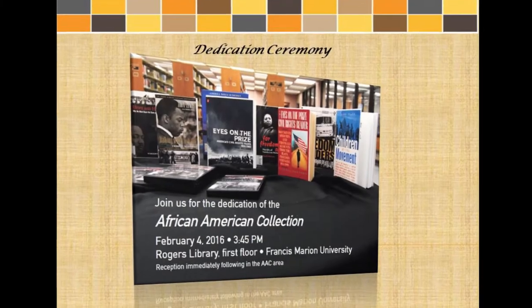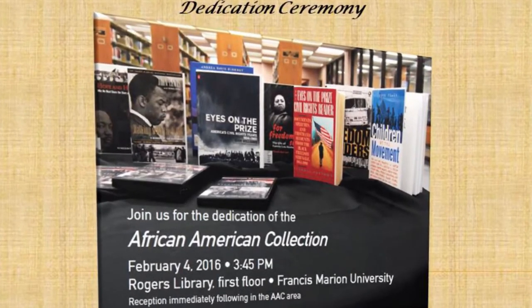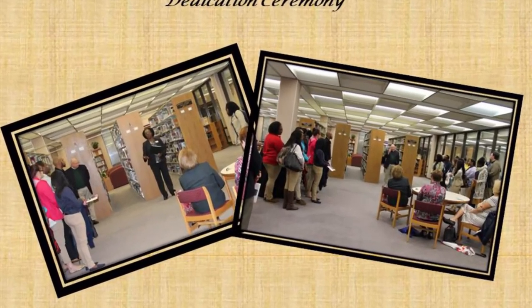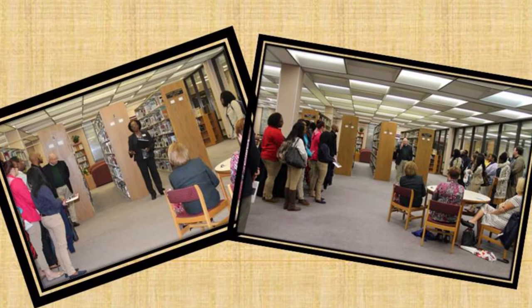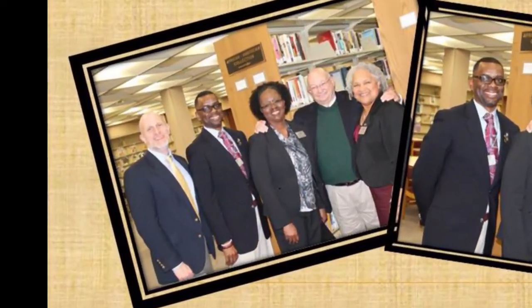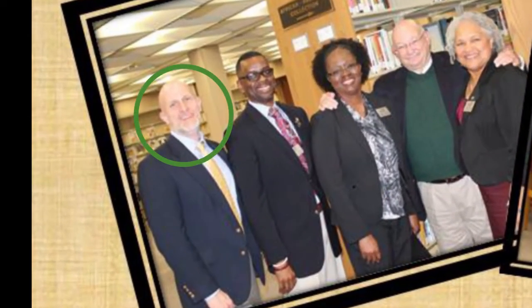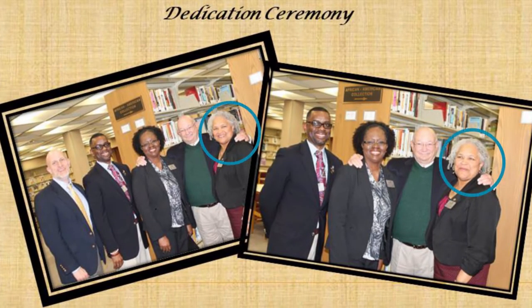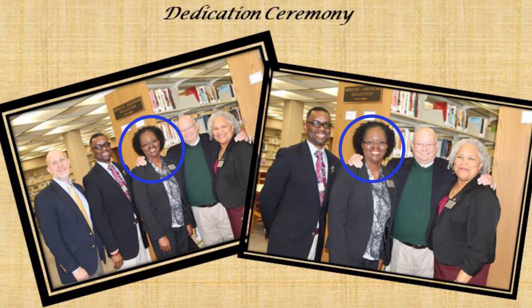On February 4th, 2016, the James A. Rogers Library hosted a dedication ceremony for the African-American collection where Dr. Louis Venters, Associate Professor of History, shared the history of the collection. The dedication was given by Mrs. Joyce Durant, former dean of James A. Rogers Library, and the acknowledgments were given by Ms. Demetra Walker, current dean of James A. Rogers Library.